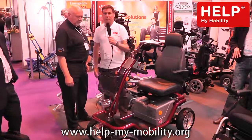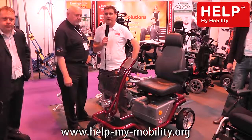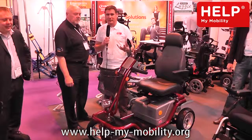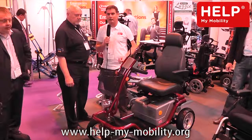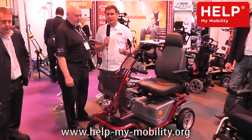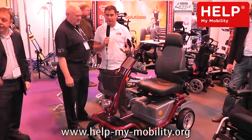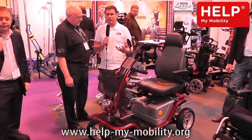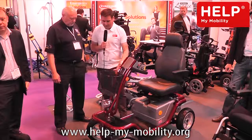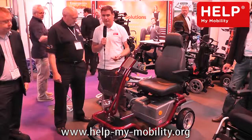We're here on the stand with Horizon Mobility and Graham and his team have been with our website from the very start. Graham's a member of our Mobility Advisor team. Horizon produce very specialised, heavy duty scooters. We looked at the Pride range earlier — the small portable scooters, four mile an hour — and they do an eight mile an hour scooter for use on the road. These products are much more specialised, much more robust in their build quality. We've got the Mayan here, which is an incredible thing.